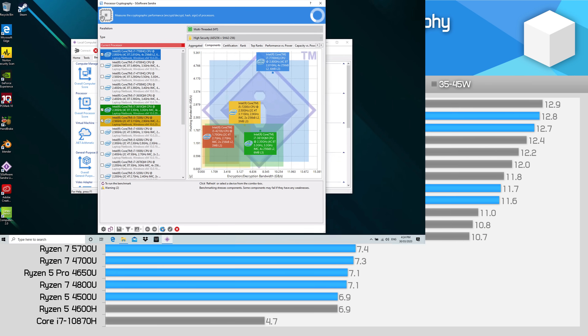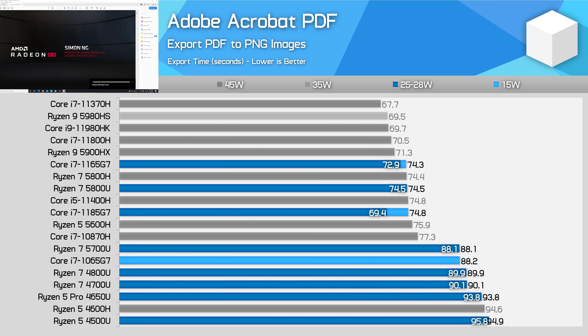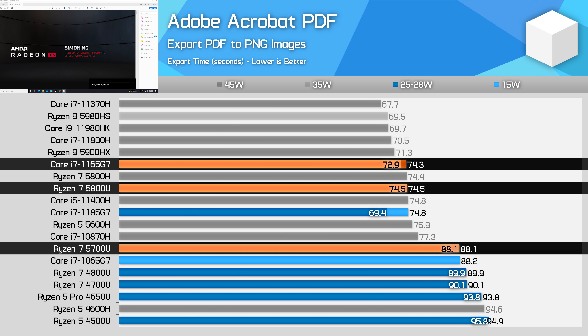The 5700U has weak cryptography performance. Both Zen 3 and especially Tiger Lake are substantially faster in CrystalMark's AES-256 benchmark, while Zen 2 as used in the Ryzen 7 5700U falls behind — not too much difference between the 5700U and 4800U, but you are missing out compared to the 5800U. In Acrobat PDF to image exporting, a heavily single-threaded workload, the 5700U provides no major performance gains over existing Zen 2 parts like the 4800U, leaving it easily outperformed by the Core i7-1165G7 and Ryzen 7 5800U, which offer 21% and 18% more performance respectively.